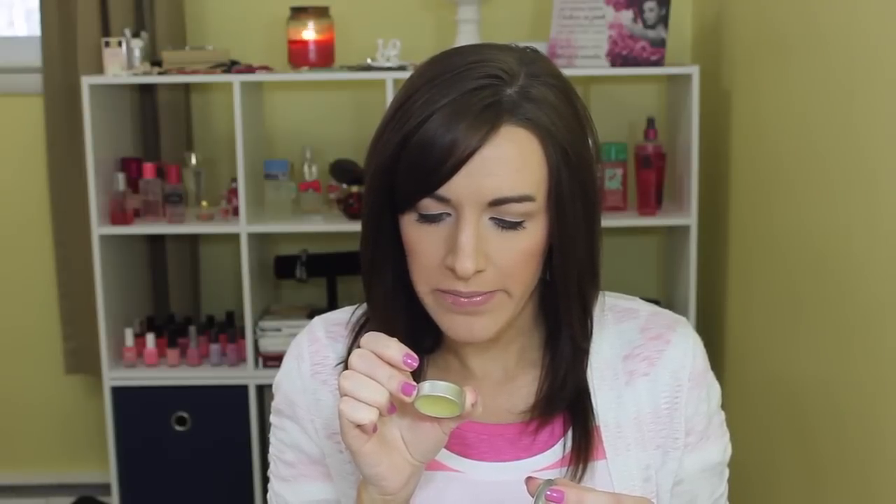Something I almost didn't mention — my friend Amber also picked up for me at Lush the Lush Lip Service lip balm. I really like it; it smells fresh and a little lemony. It has tangerine oil and lemon. It's a really great lip balm — I usually put it on before I start my makeup or just anytime. I really like the Lush Lip Service lip balm.